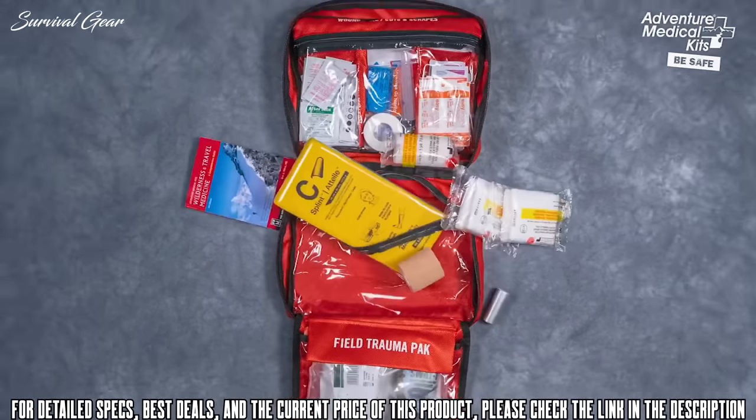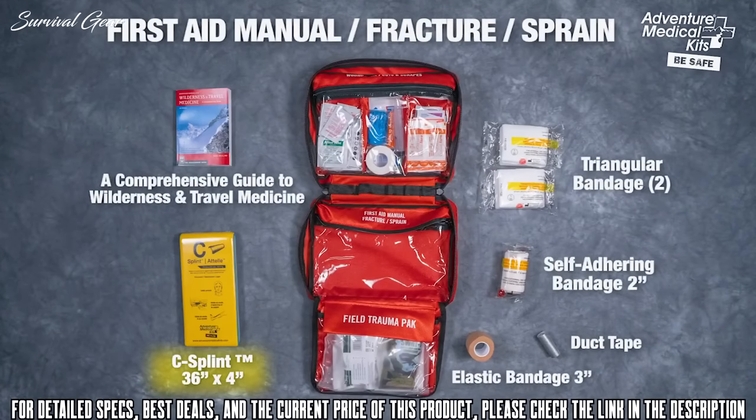Fracture and sprain items include a 36 by 4 inch C-splint, plus a wide variety of wraps and bandages to immobilize and support fractures. Adventure Medical Kit's exclusive manual, a comprehensive guide to wilderness and travel medicine, is an indispensable resource providing instructions for diagnosis and treatment, illustrating life-saving solutions, and including step-by-step detailed guidance for using your kit's contents. It's like having a doctor in your bag.